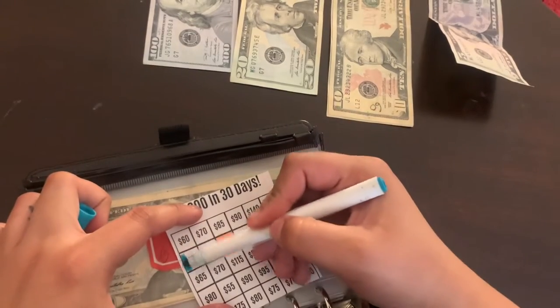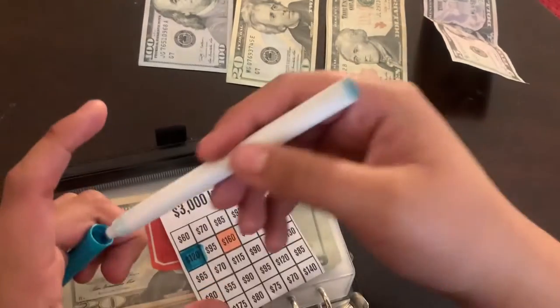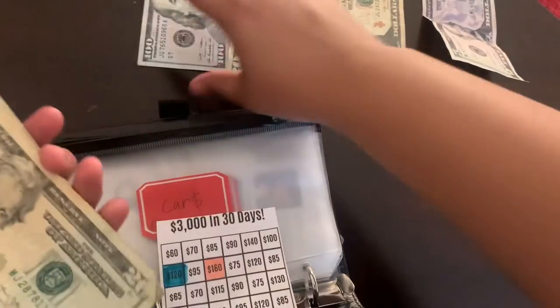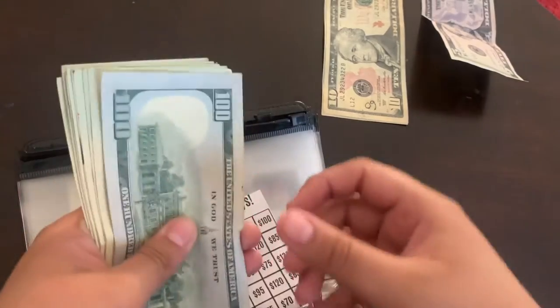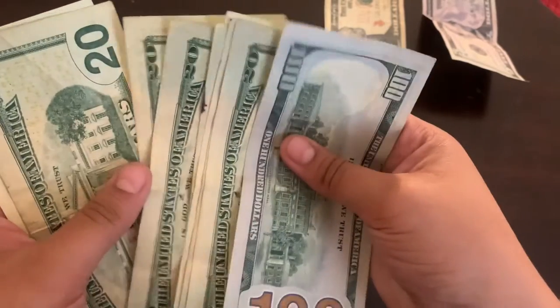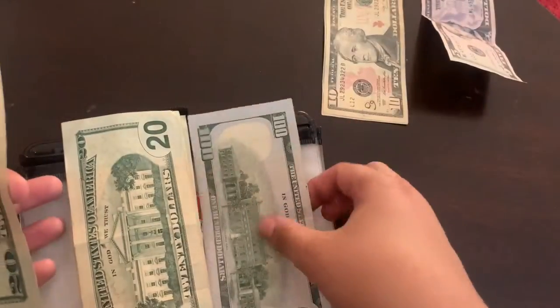I'm going to color in $120 on his tracker — I don't know why I said 170 before. So I'm stuffing $120 into his envelope: here's $100 and here's $20. Let me count the total again: 100, 200, 220, 240, 260, 280. So he now has $280 saved for his car.